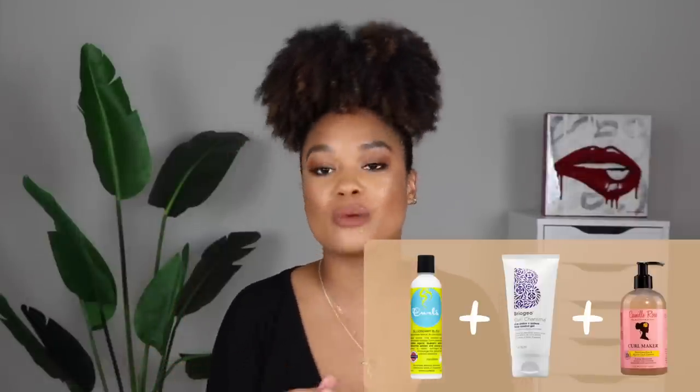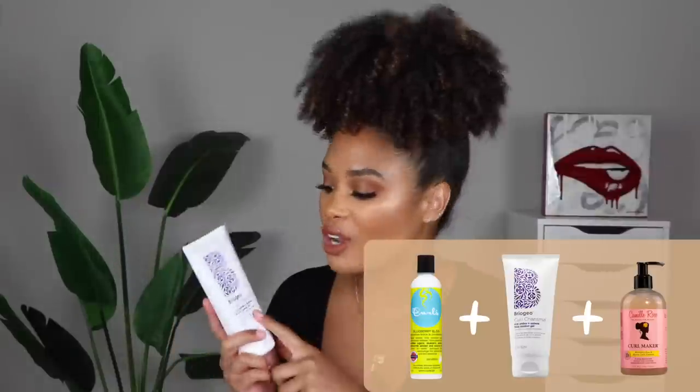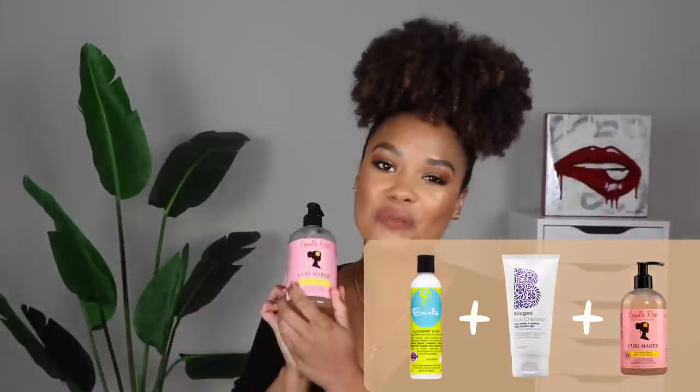Moving on to the next one — I want to talk about a fully black-owned and female-owned curly cocktail. I actually posted about this one week ago in my entire wash day video where I did the full video from beginning to end using just black-owned and female-owned products. So this combination includes the Curls Blueberry Bliss Leave-In Conditioner, then the Briogeo Curl Charisma Frizz Control Gel, and then on top of that the Camille Rose Curl Maker.